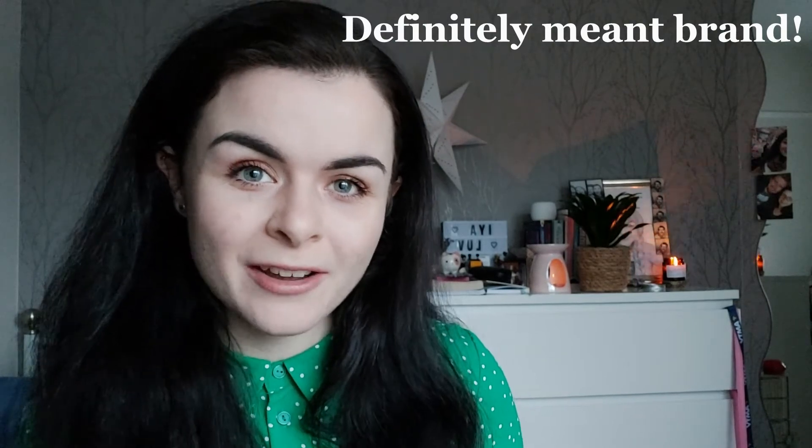Hiya loves and welcome back to my YouTube channel. If you're new here, hello, my name is Becca and I've got something really exciting to tell you. There is a makeup range in America called ColourPop — they are vegan and cruelty free — and on the 28th of January at 10am PST they released a range of makeup in collaboration with Animal Crossing: New Horizons.